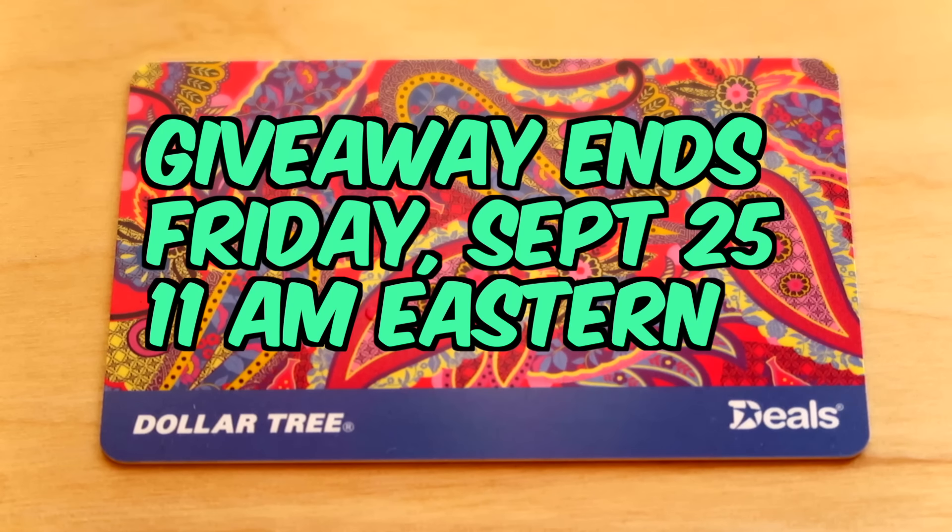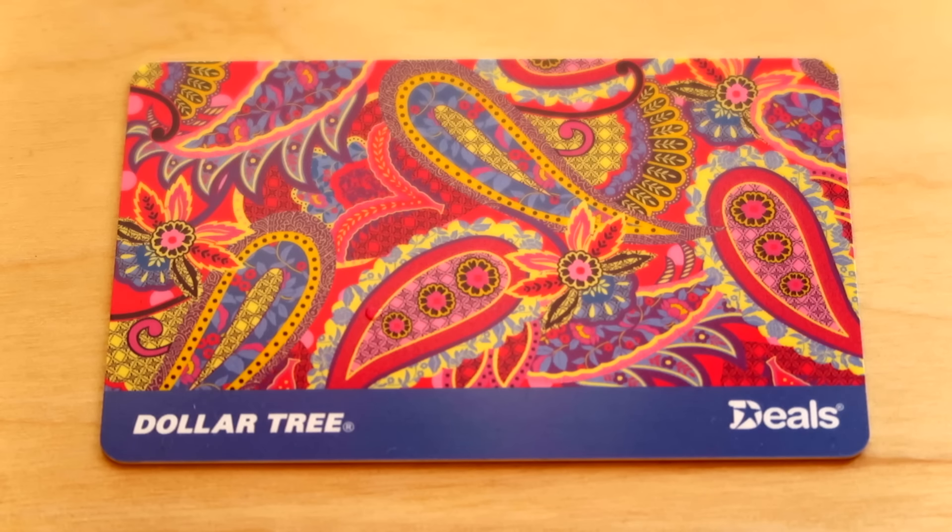The giveaway ends on Friday September 25th at 11 a.m. Eastern Time. All qualifying entries received before that time are eligible to win. One lucky random winner will be selected within 48 hours of the end of the giveaway and notified via YouTube messaging. They have one week to respond and claim their prize. Any prizes not claimed after one week are automatically forfeited. The prize is shipped out to the winner within two business days of when I receive their shipping address.